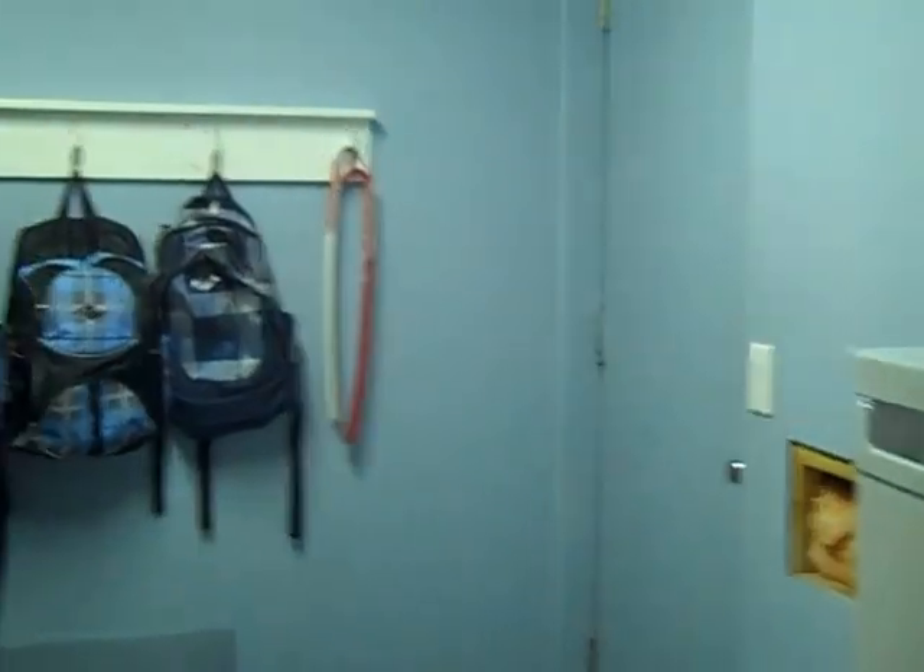I'll quickly show you the basement first. It's got a single car garage, a little family room area, and a little mudroom-type entryway off the garage.